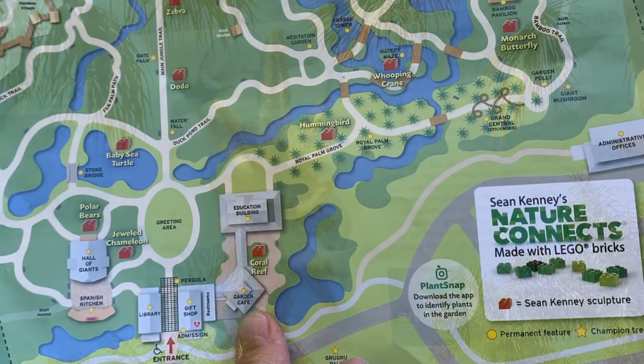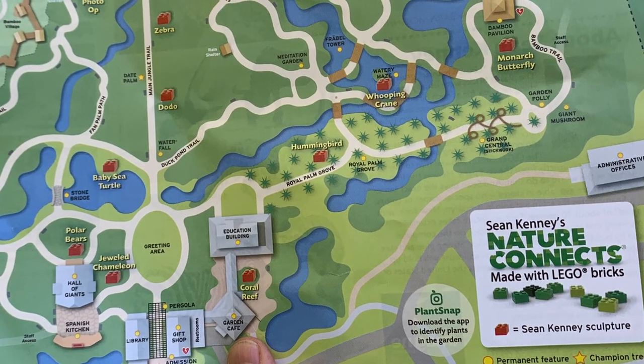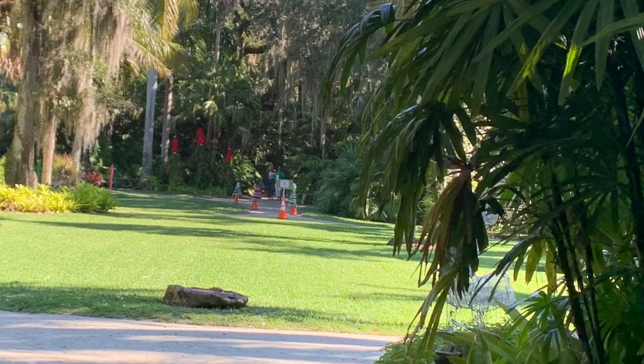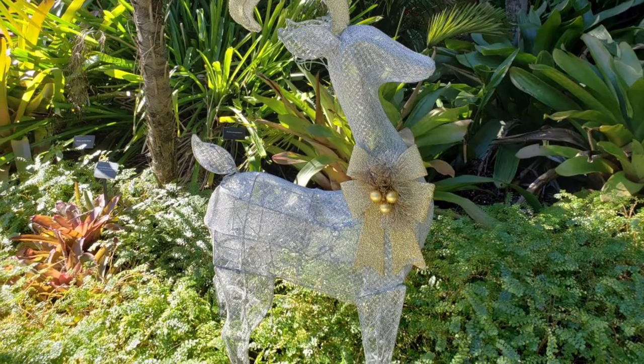The first thing you're going to need is a map, as you will not just see all the great decorations, but you'll see Nature Connects, which involves Legos. As you walk in and first enter, you will see great decorations before you enter Whoville.